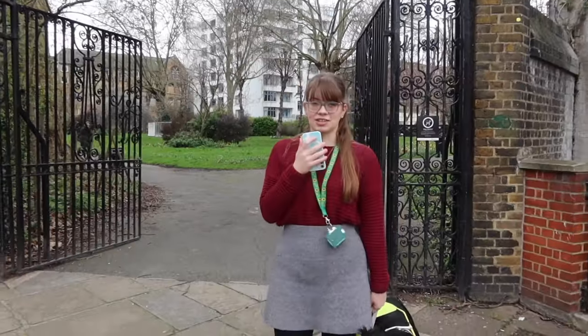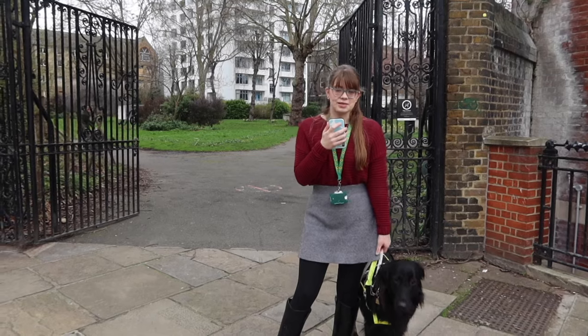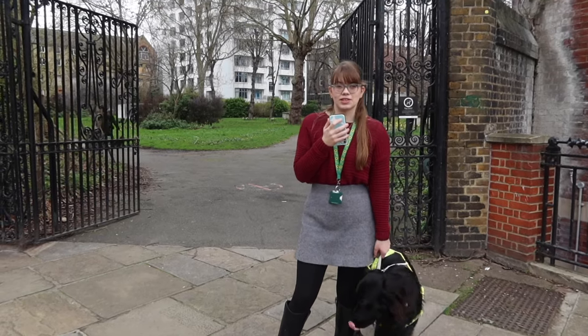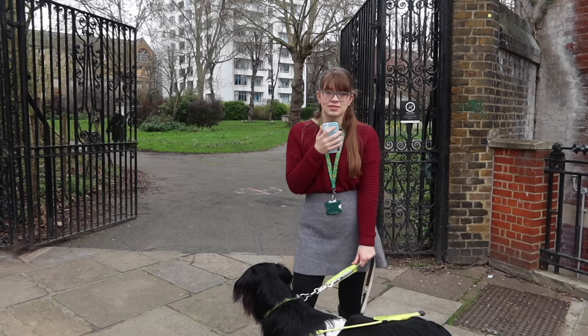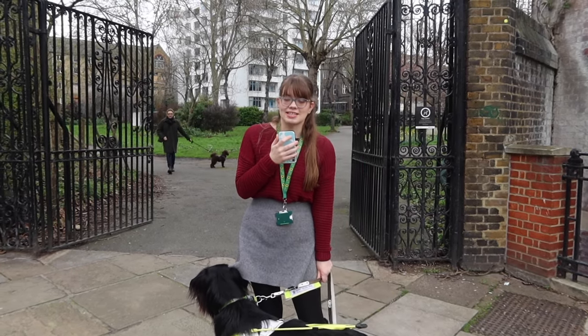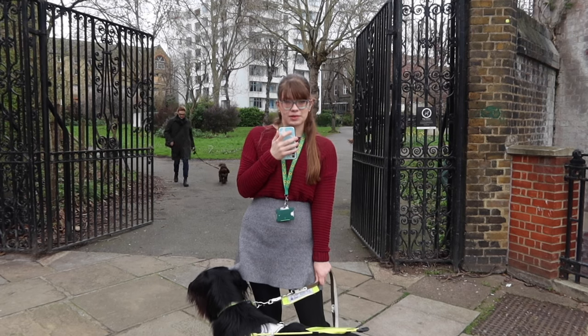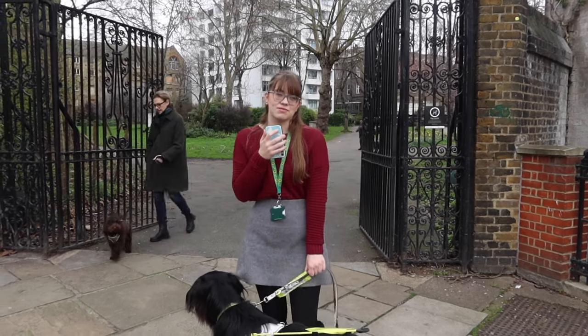Behind me is St Andrew's Gardens, which is just at the end of the road from Langton Close — a nice green space that people come and sit and have lunch. There are also a lot of cafes nearby: there's a Costa just at the end of the road and a Fortitude Bakehouse, which is really nice. My campus, Queen's Square, is just a 15 minute walk away, so it's really convenient.